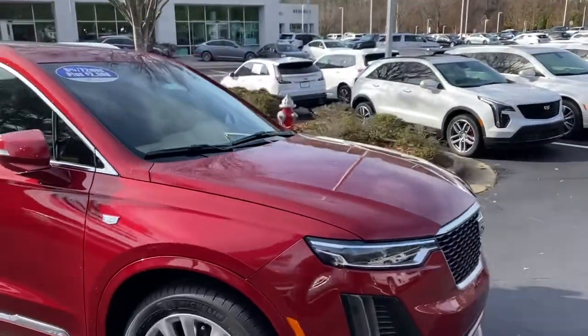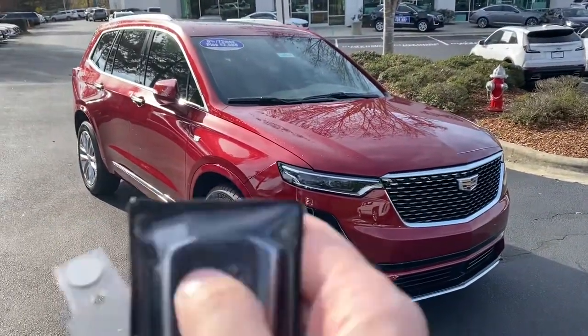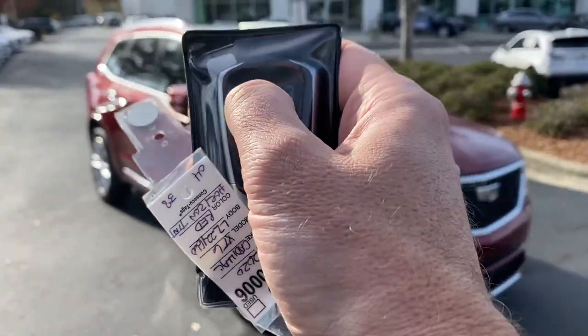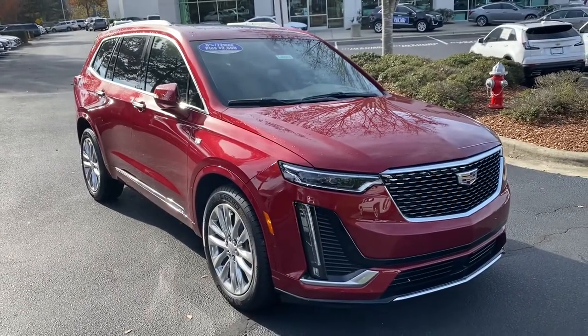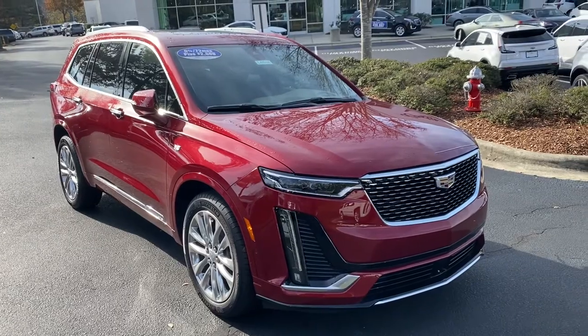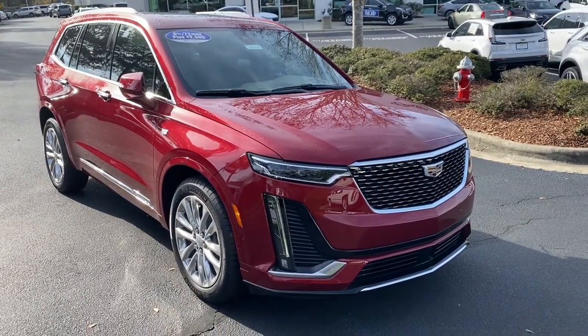One of the things I always like to show that a lot of people may not realize — it's a small feature but all the Cadillacs have factory remote start. Lock twice, hold down the start button, and the vehicle fires right up. Great feature on those cold or warm mornings when you want to get the climate control system going.